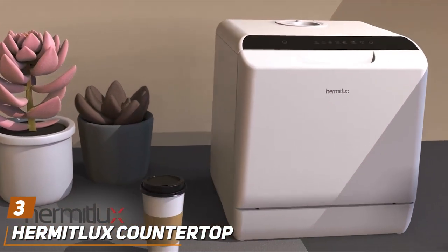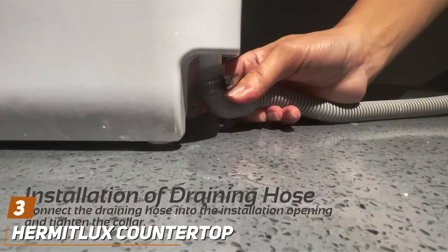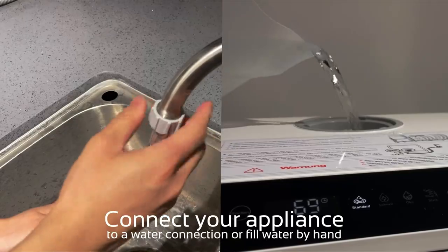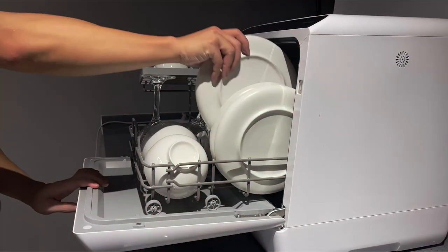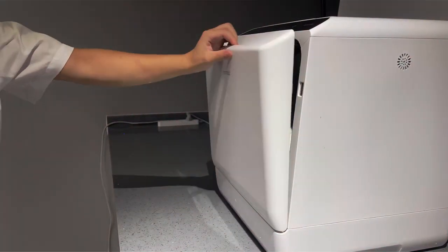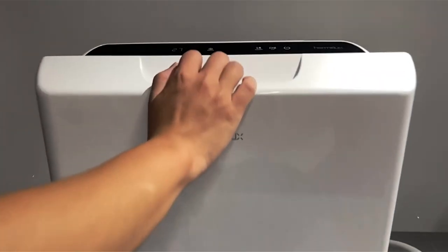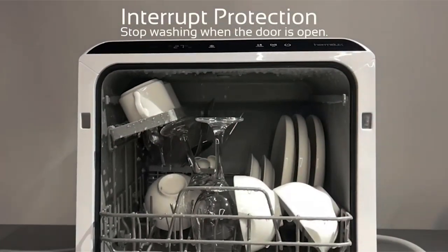At number 3, we have the Hermit Luxe Countertop Dishwasher. This dishwasher emerges as a compact powerhouse, ideal for small kitchens or spaces where traditional dishwashers won't fit. Its sleek design adds a modern touch while promising robust quality and durability. Designed to sit conveniently on a countertop, it saves space without compromising on washing capacity, featuring advanced washing cycles that cater to all types of dishes, from heavily soiled pots to delicate glassware.